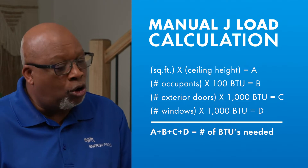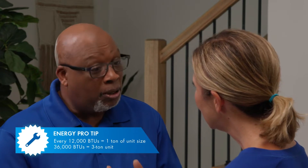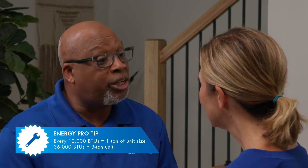For new homes, a Manual J load calculation is now required on the building permit. You need one ton unit for every 12,000 BTUs. So if you need 36,000 BTUs, you would need a three ton unit — that's not too big nor too small.